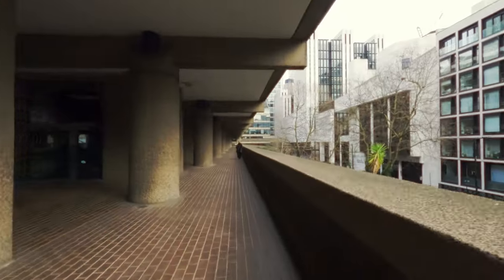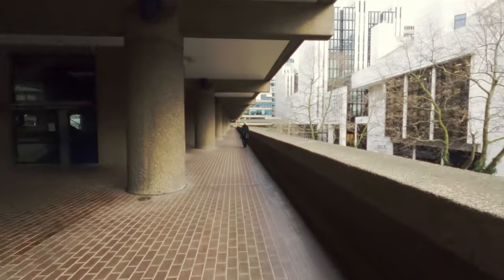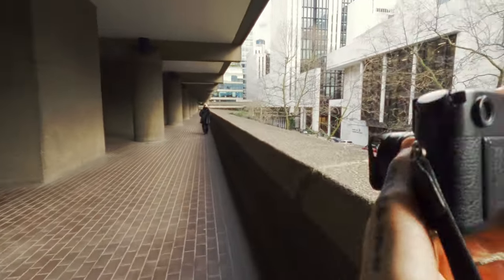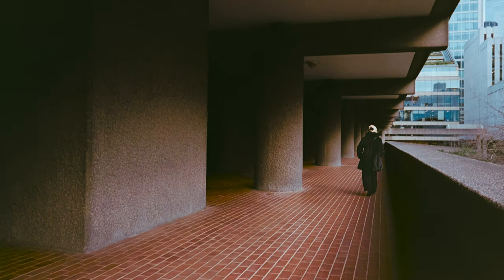This one was quite funny — I saw this woman and she was the only one in this long strip, and I thought I'm going to sprint after her and get it. Now that I've seen the frame, I don't know if it was actually worth it. There could be something there but it's just missing a little bit of crunch — I don't know what that crunch is, maybe you can tell me in the comments. I felt like it was nearly a really nice photo.